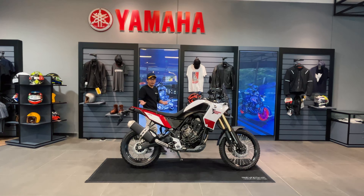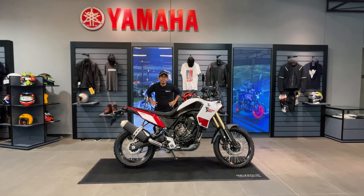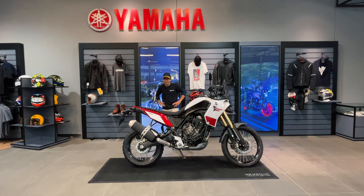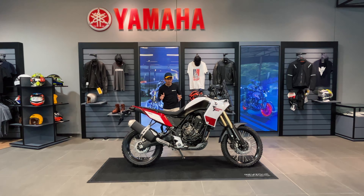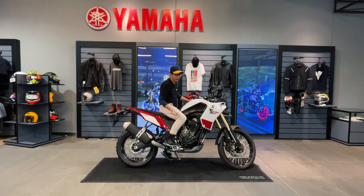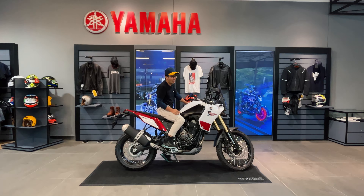Chiều cao yên của Ténéré 700 là 875 mm. Thực sự những ai cao dưới 1m70 sẽ cảm thấy khó khăn khi điều khiển hay cầm lại chiếc xe. Mình cao khoảng 1m64, bây giờ mình sẽ thử ngồi lên cho các bạn xem. Khi ngồi lên thì chân bên này không đủ lực để đẩy xe thẳng ra, cho nên những ai cao trên 1m70 sẽ cảm thấy thoải mái hơn.